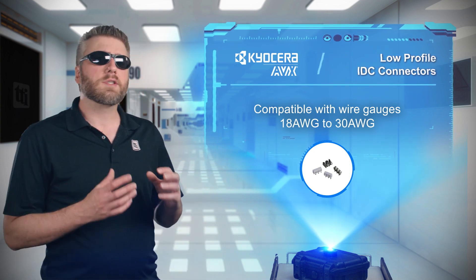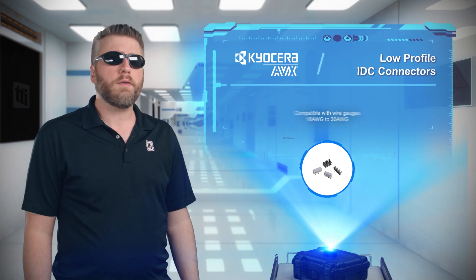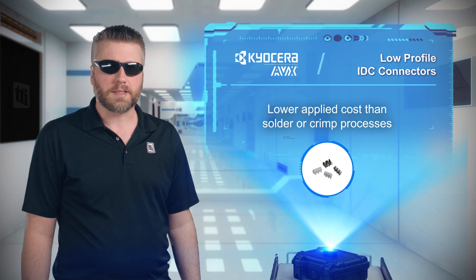The connectors are tested at various levels of shock, vibration, and temperature cycling to ensure reliability, while offering a lower applied cost than solder or crimp processes.